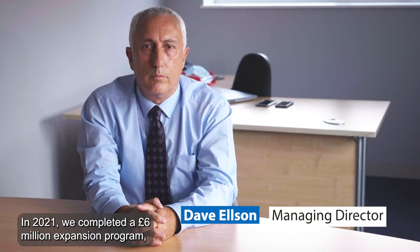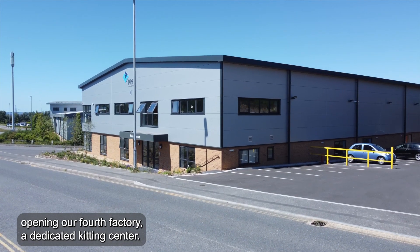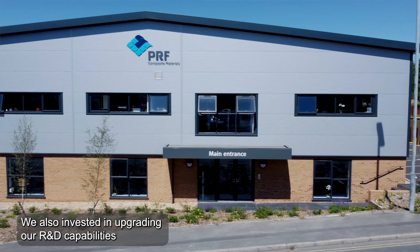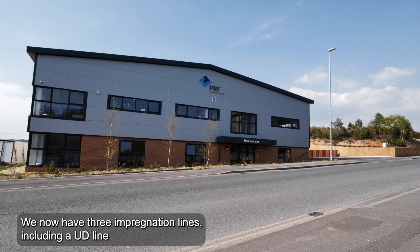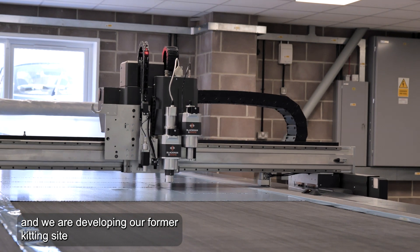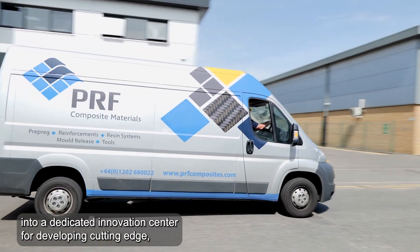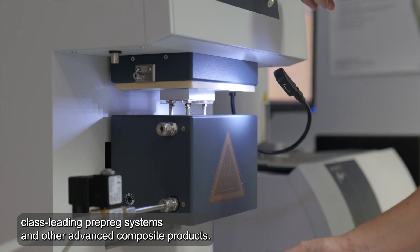In 2021 we completed a £6 million expansion programme, opening our fourth factory — a dedicated kitting centre. We also invested in upgrading our R&D capabilities to support our product development. We now have three impregnation lines, including a UD line. We will be developing our former kitting site into a dedicated innovation centre for developing cutting-edge, class-leading prepreg systems and other advanced composite products.